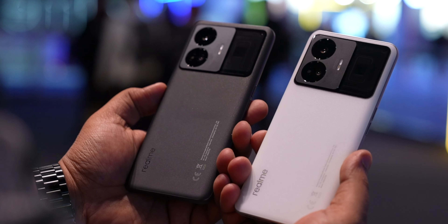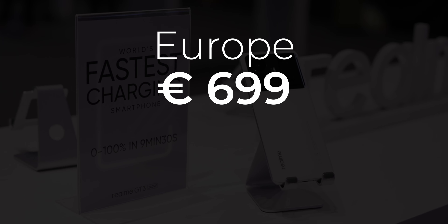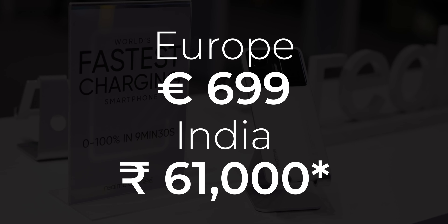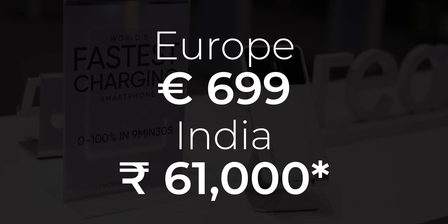You must be wondering when this is coming to India. Well, there is no India launch timeline yet — Realme hasn't confirmed anything and they themselves aren't aware of it. The European price is about €699, so you can do the Indian conversion from that and that's what you can expect for the Indian price as well. Do you think it's too much or do you think it's okay? Let me know in the comments below.